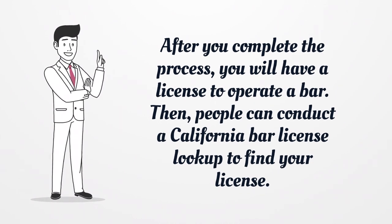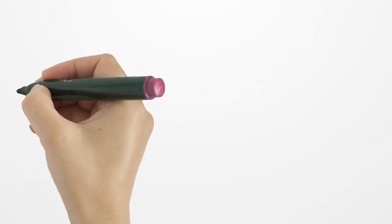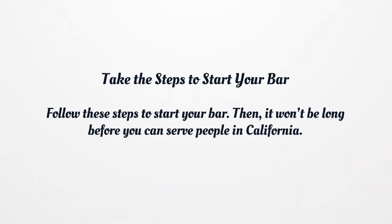After you complete the process, you will have a license to operate a bar. Then, people can conduct a California bar license lookup to find your license. Follow these steps to start your bar, and it won't be long before you can serve people in California.